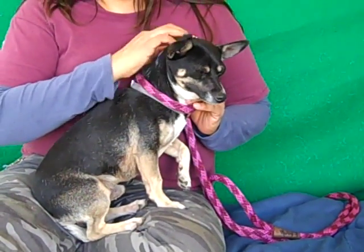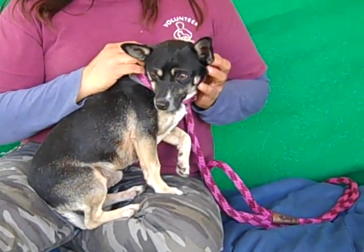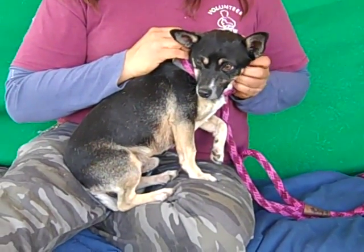Gatsby is a two-year-old neutered male. Looks like he's a tri-color — he's got some black, tan, and cream color. Chihuahua and corgi mix.